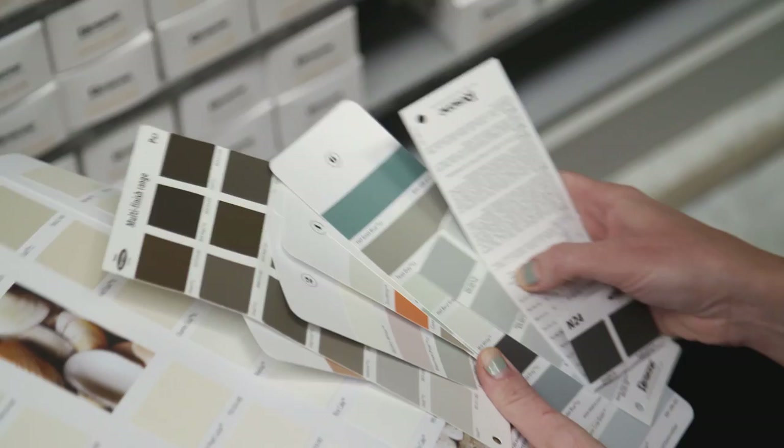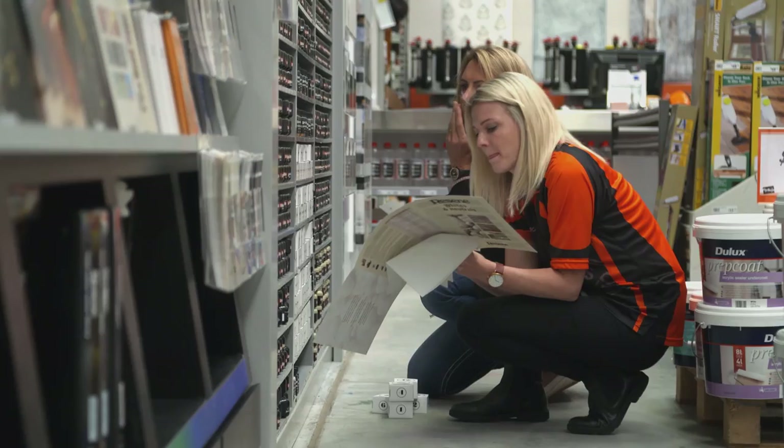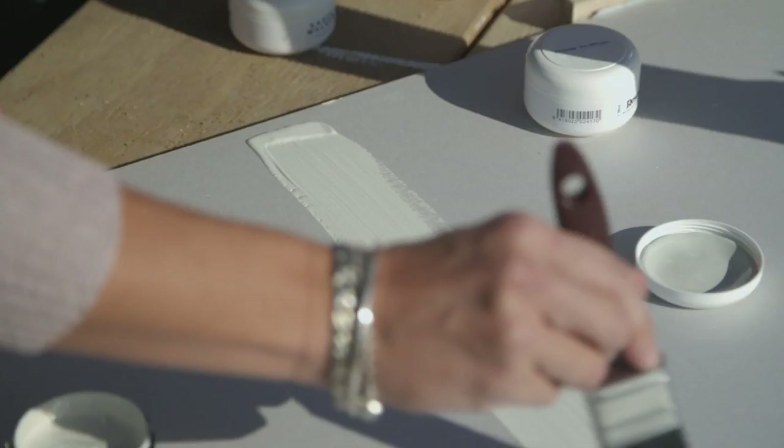When you are trying to decide the color that you want to use, I think it's really important that you have paint sample swatches and you actually look at it at different times of the day. The color is going to change with the morning light, the afternoon and the nighttime light.